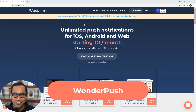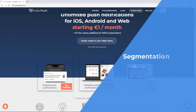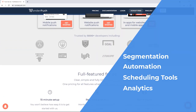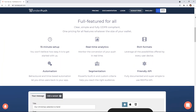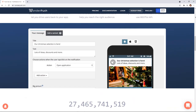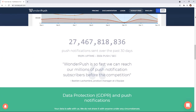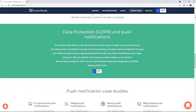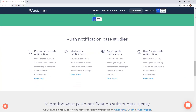Number seven is WonderPush. It works similarly to the other platforms — you can segment users, send automated notifications based on behavior and time, and access real-time analytics. They also have an e-commerce integration that lets you send automated abandoned cart notifications and other automated push notifications. You get A/B testing and personalization as well. The reason we're highlighting it is its unique pricing model: you pay one euro per thousand subscribers, going up by one euro for every additional thousand. It's a low-cost alternative that you can grow with.